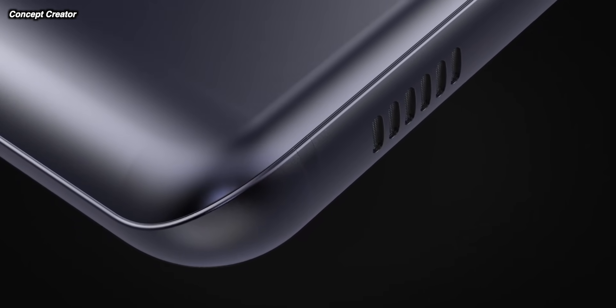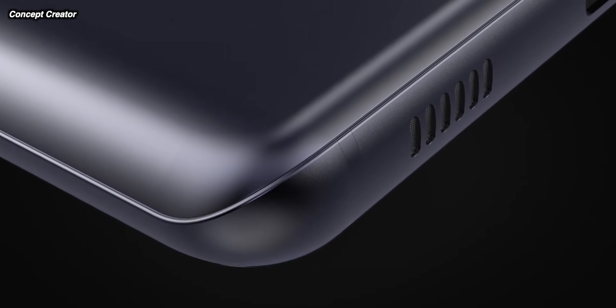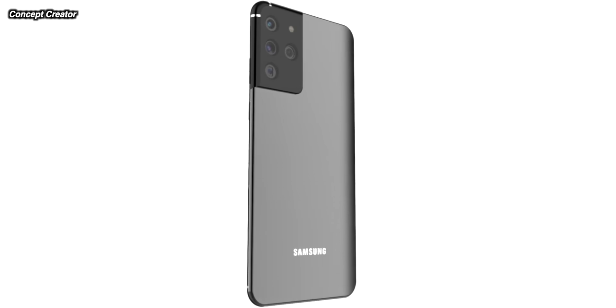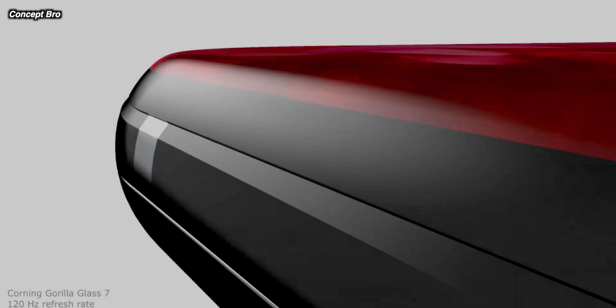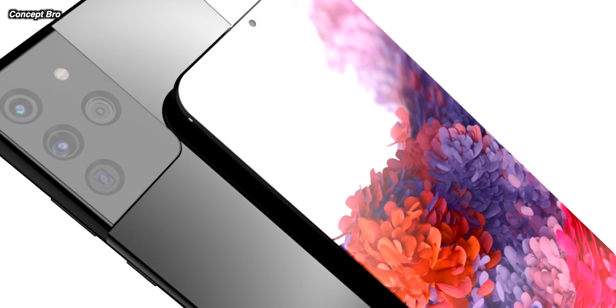We've got the Samsung Galaxy S21 latest leaks and news coming up, including the S21 Ultra's specifications, screen specs for the S21 and S21+, Galaxy S21 Ultra design leaks, and even more incredible leaks when it comes to the Galaxy Fold 3 and the Z Flip 2.